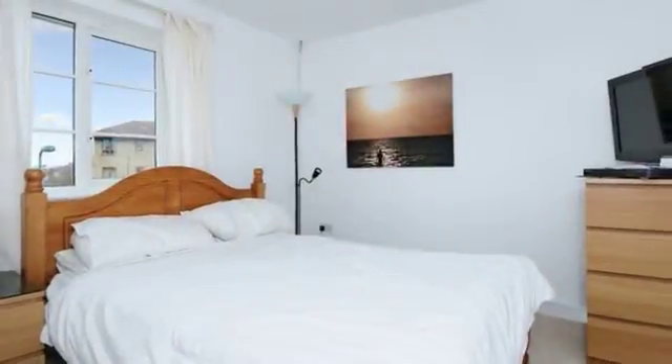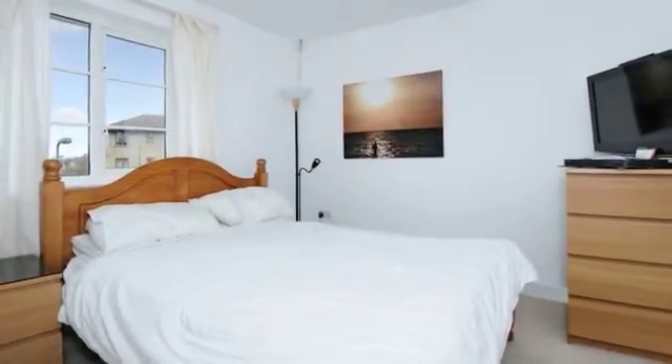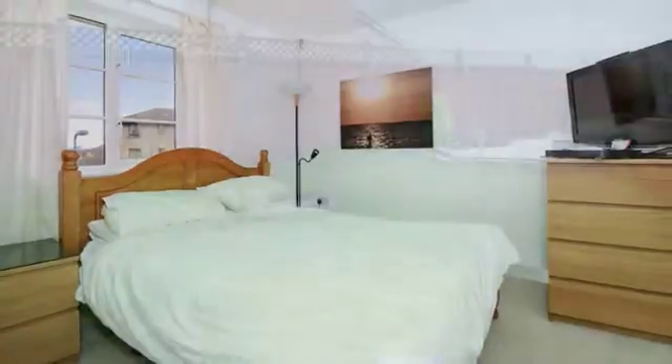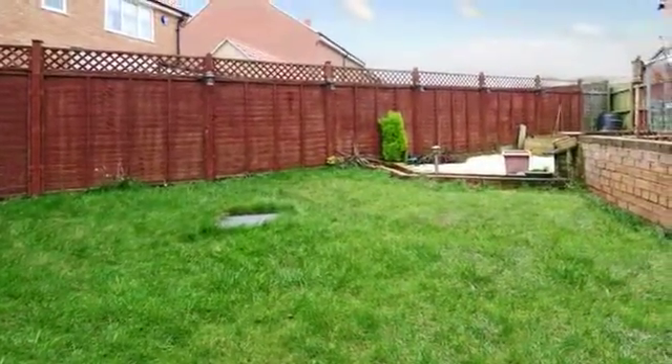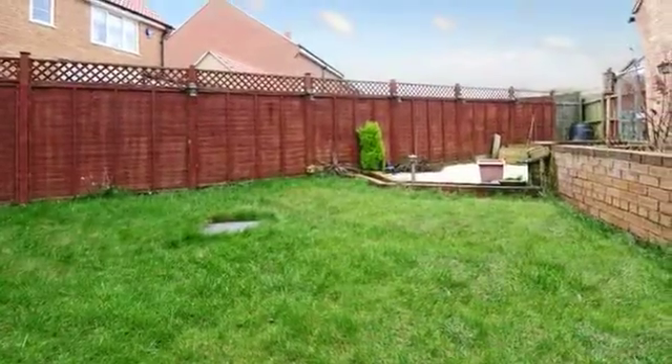On the first floor there are three bedrooms with an ensuite shower room to the master bedroom. The rear garden is mainly laid to lawn with a gravel seating area and has gated access to the garage.